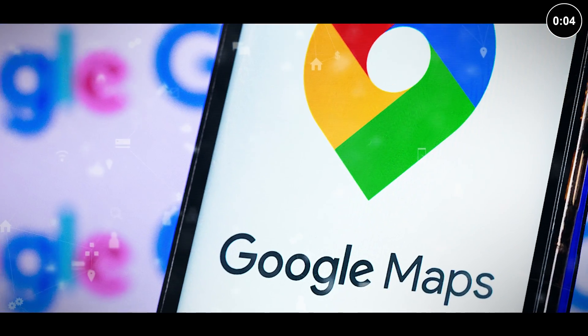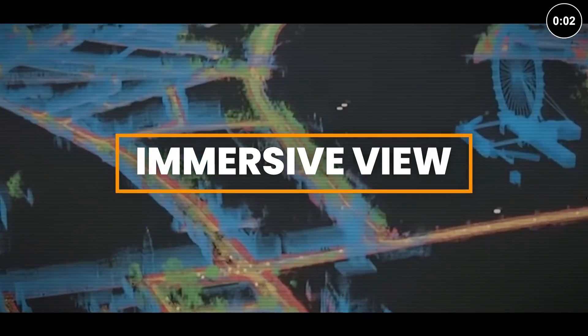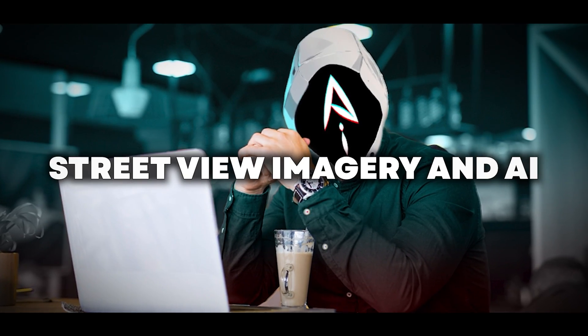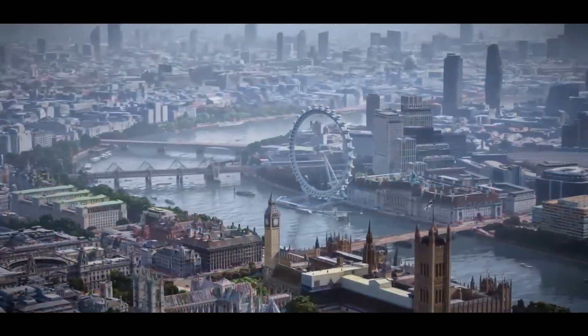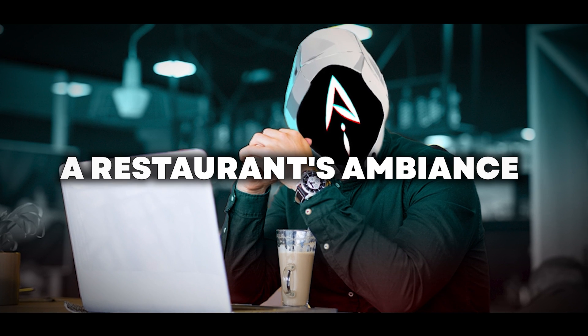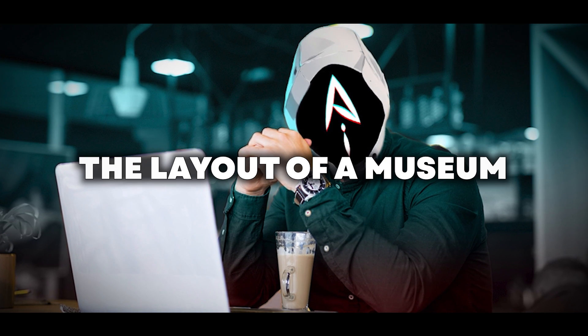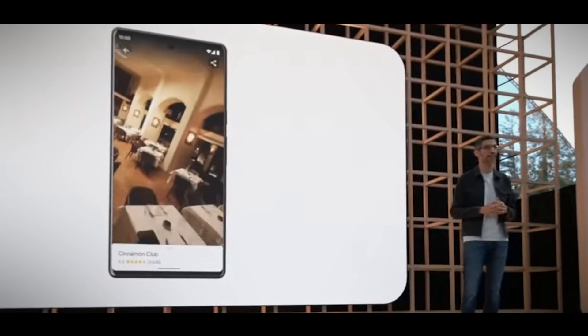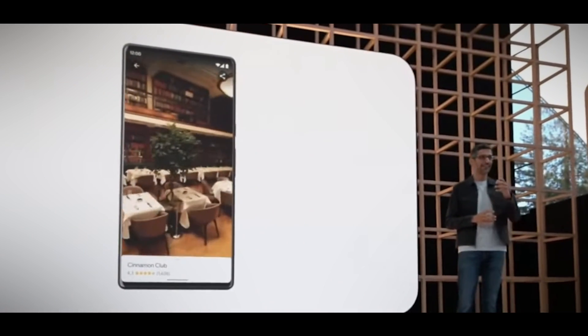One of the most impressive AI-powered features in Google Maps is Immersive View. This technology allows you to virtually explore a location before you even set foot there. Using a combination of Street View imagery and AI, Immersive View generates a realistic 3D model of the area, complete with buildings, landmarks, and even the interior of certain businesses. Imagine being able to check out a restaurant's ambiance or get a sense of the layout of a museum before you visit. Immersive View makes this possible, and it's only going to get more sophisticated in the future.